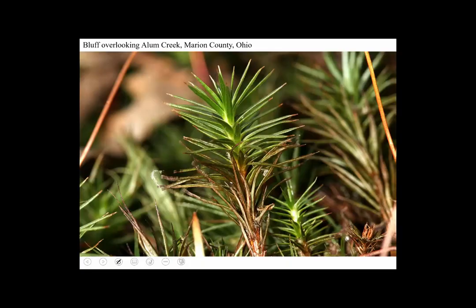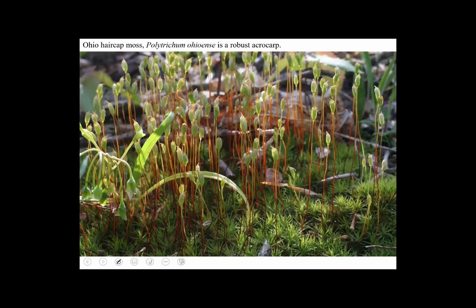The leaves of Polytrichum look almost like pine needles, and it turns out they're very thick because they have ribbons of cells running lengthwise. Here is Polytrichum with the sporophytes and the gametophytes — down below are some fairly large gametophytes. The sporophytes are upright and the calyptra is composed of many hairs.